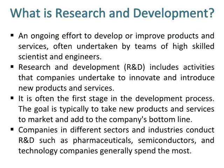Research and development, R&D, includes activities that companies undertake to innovate and introduce new products and services. It is often the first stage in the development process.